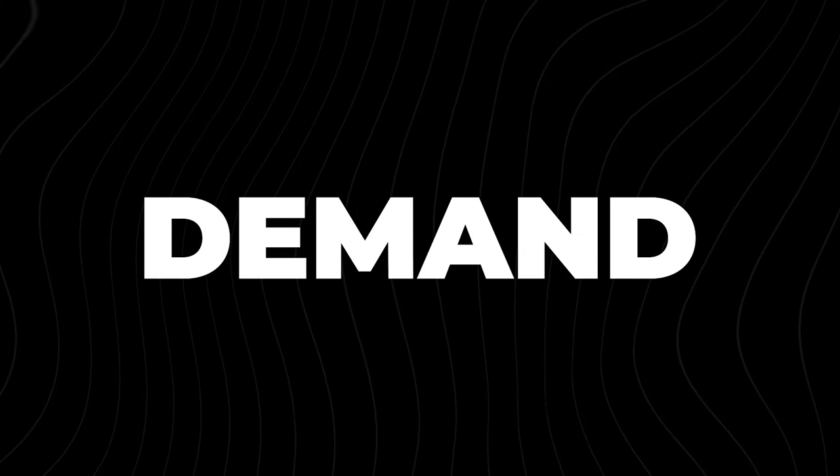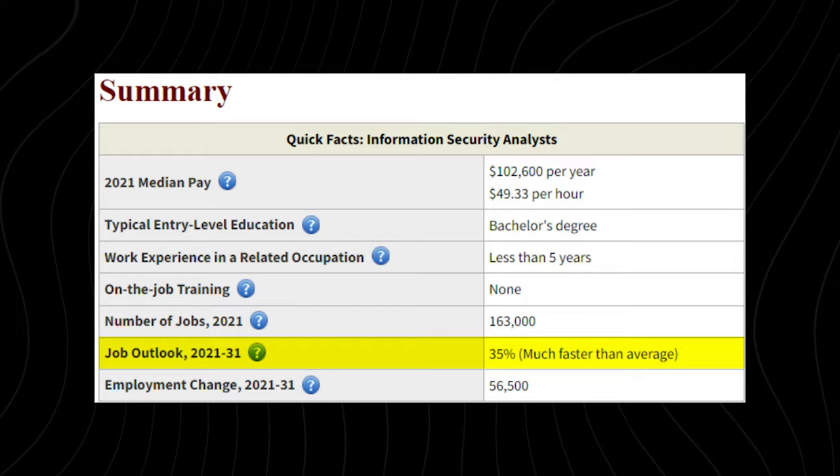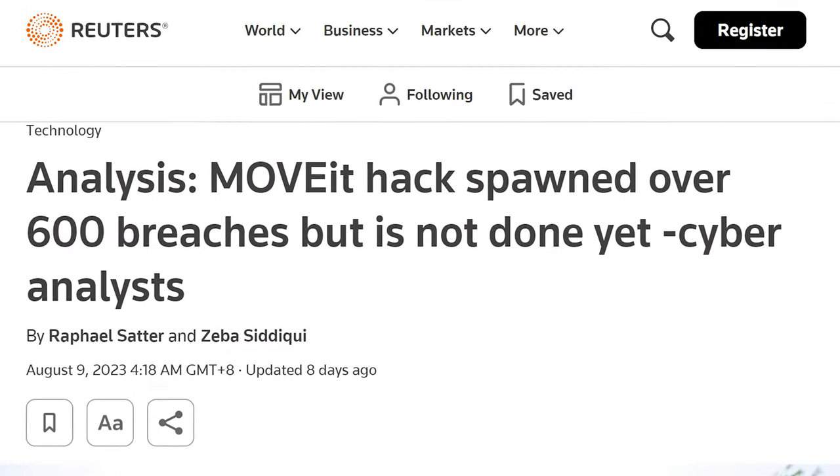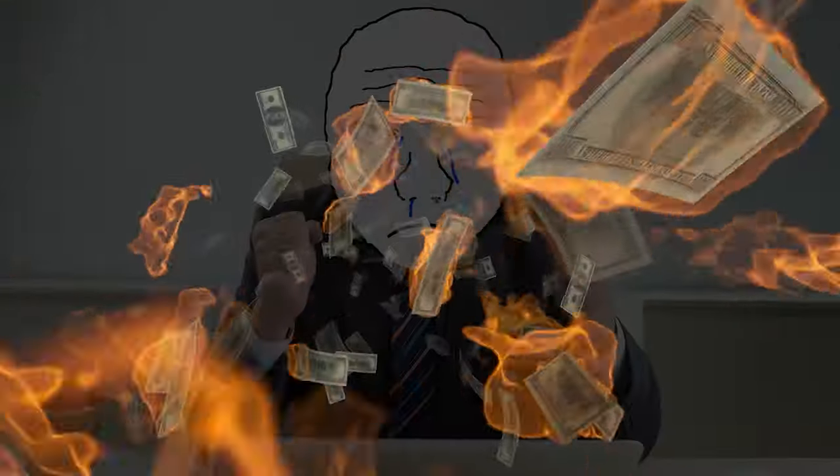There is a massive amount of demand for cybersecurity related positions. On the Bureau of Labor Statistics site, information security analysts are growing 35% over the next 10 years — much, much faster than average. Generally there's a ton of demand at the entry level, mid level, and high level. Everybody's heard of all the different data hacks, and companies have had to pay massive fines and suffered huge reputation damage. So companies hire a bunch of people with cybersecurity related skills to prevent that.